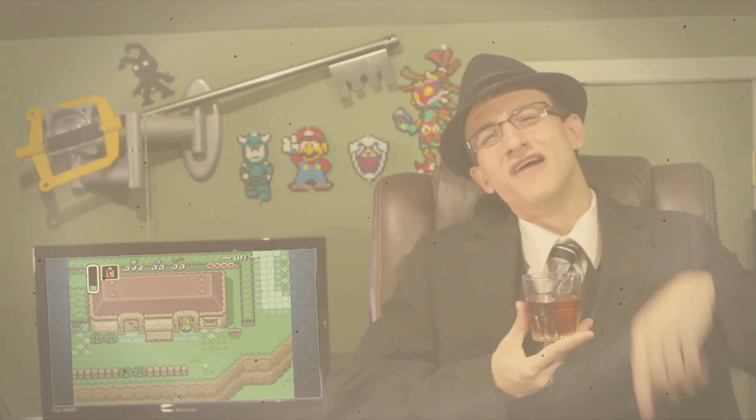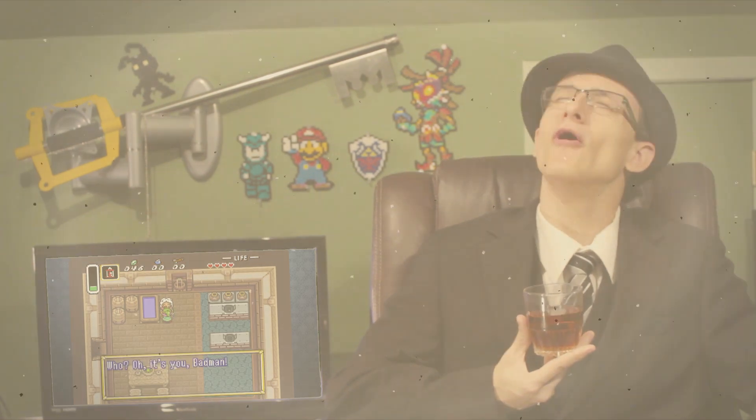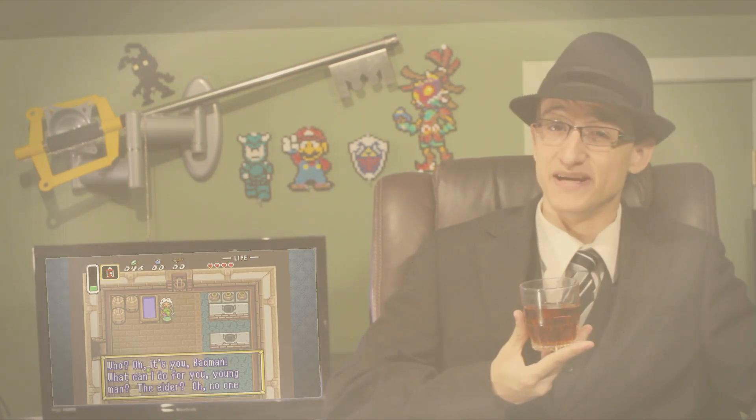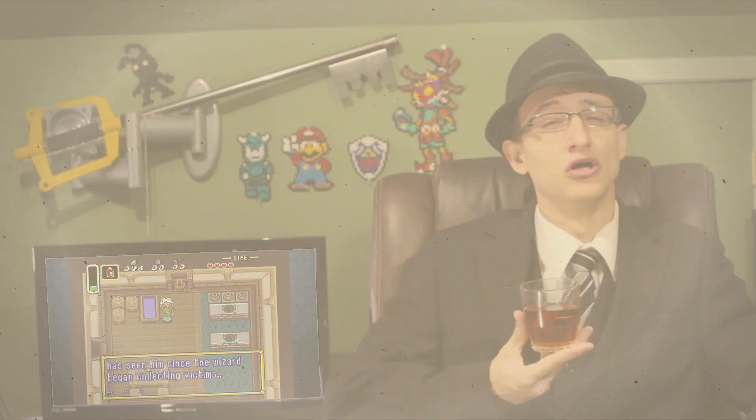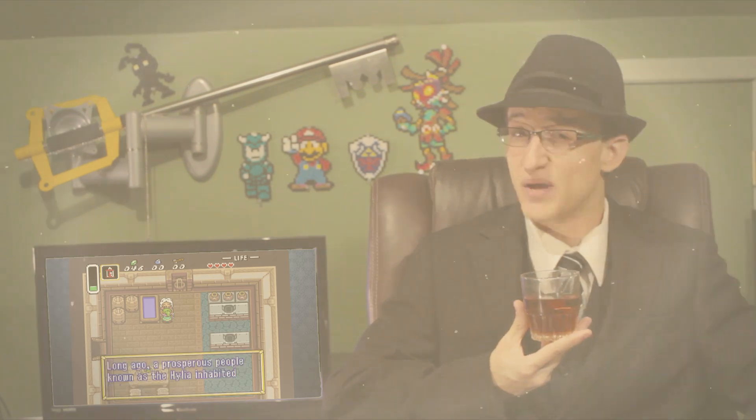You love my puns, don't you? I'm just so punny. Now on today's episode, we'll be taking a look at one of the most beloved games in the Zelda franchise — A Link to the Past.